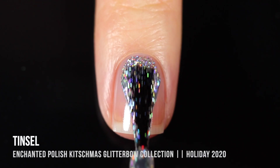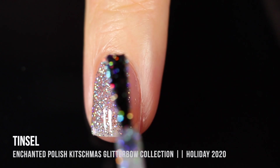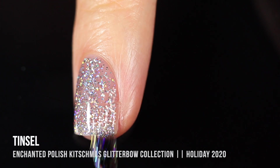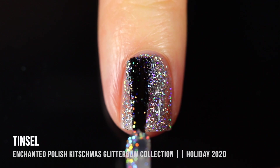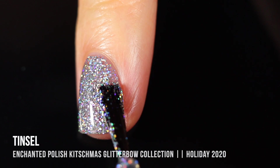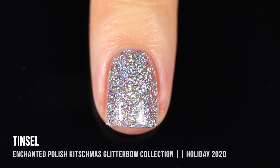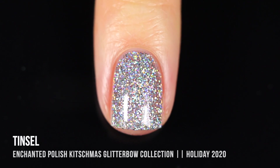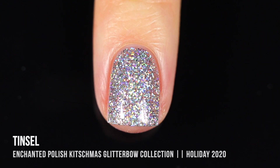Last but definitely not least, we have the shade Tinsel. This one is actually a clear base that is packed with silver holo sparkle, and you can actually get full coverage just by painting it on regularly. It was just a tiny bit sheer in the first coat, but I managed to get full coverage in the second. If you have long nails, you might need a third coat. I think this polish could also be used for glitter gradients, or sponged on if you want a really crazy pop of silver holo on your nails.